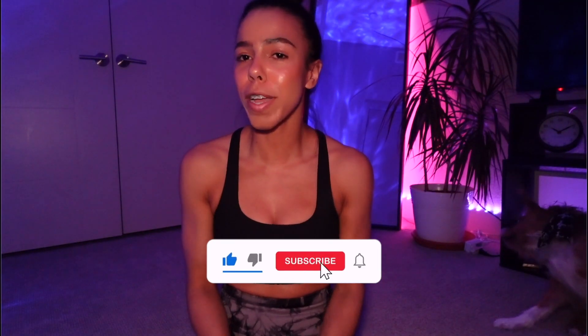Hey guys, what's up? Welcome back to my channel. It's Tosh. If you're new, don't forget to click that button down below and subscribe so you don't miss out on anything I upload this year. And if you are a returning subscriber, you should already know that I would die for you — I would take a bullet if you need me to.